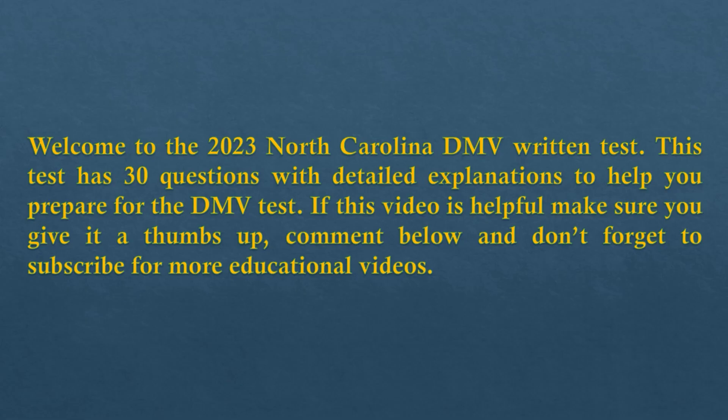Welcome to the 2023 North Carolina DMV Written Test. This test has 30 questions with detailed explanations to help you prepare for the DMV test. If this video is helpful, make sure you give it a thumbs up, comment below, and don't forget to subscribe for more educational videos.